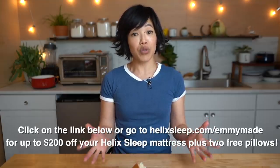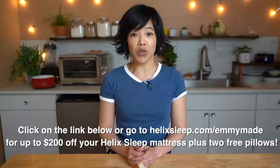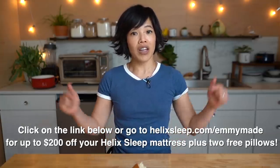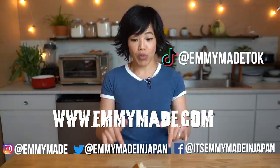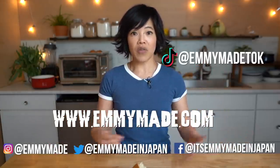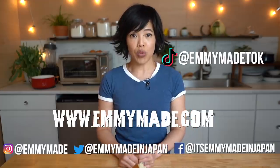Thanks so much for watching, and big thanks to Helix Sleep for sponsoring this video. If you'd like to find out how you can get up to $200 off your Helix Sleep mattress along with two free pillows, click the link down below. I hope you enjoyed that one and I hope you learned something. Please share this video with your friends, follow me on social media, check out my website — I will include a printable recipe. Like this video, subscribe, and I shall see you in the next one. Toodaloo! Take care!